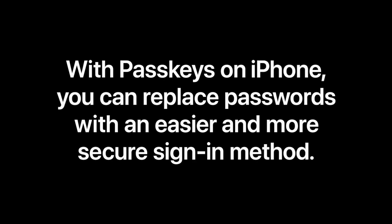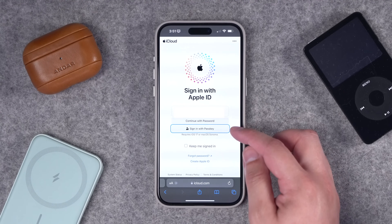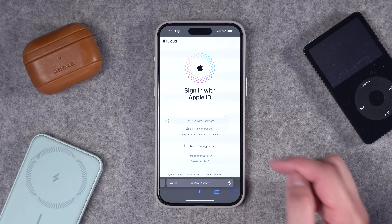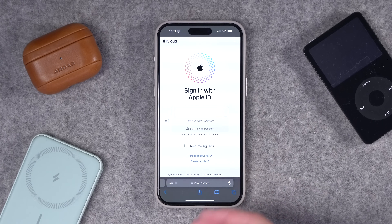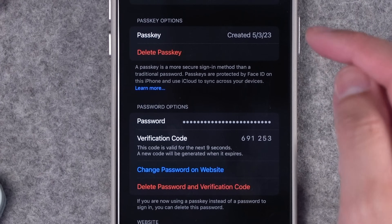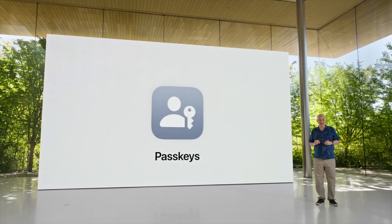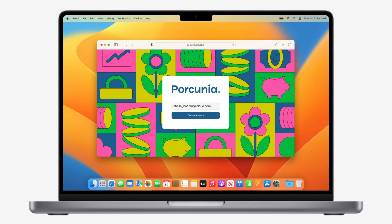Passkeys are becoming more and more common on websites including iCloud, Google, and Amazon. If I'm logging into icloud.com or appleid.apple.com, you'll see 'Sign in with Passkey' as an option. Tap that and it'll authenticate with Face ID or Touch ID. Once you've created a passkey on a website like Gmail, Amazon, or Apple, you'll see it right in your iCloud Password item. The passkey syncs across all your Apple devices — whatever device you set it up with, it syncs everywhere.